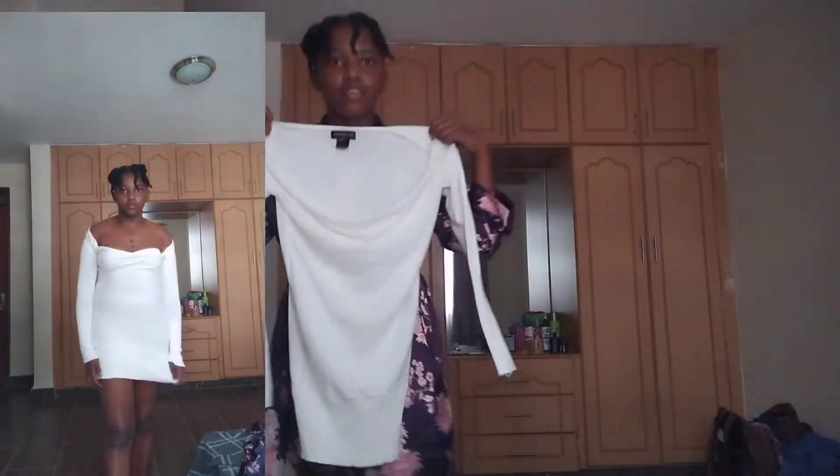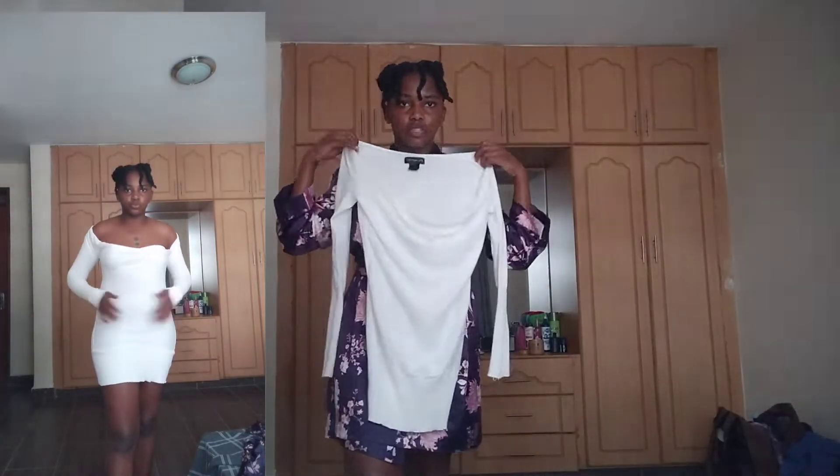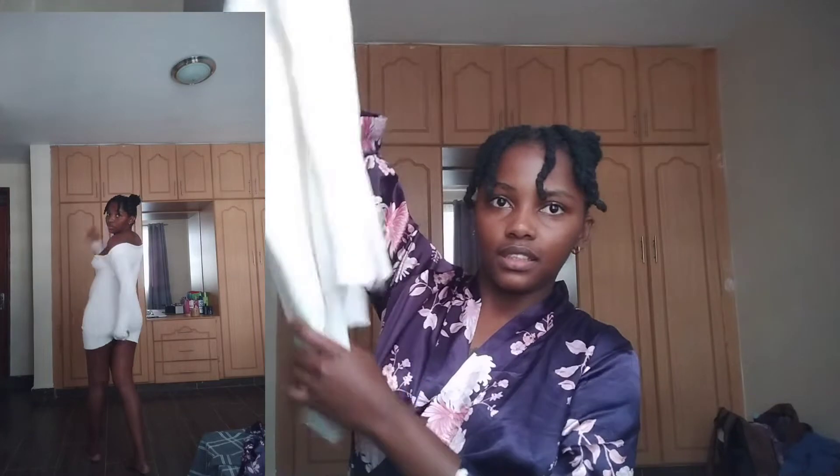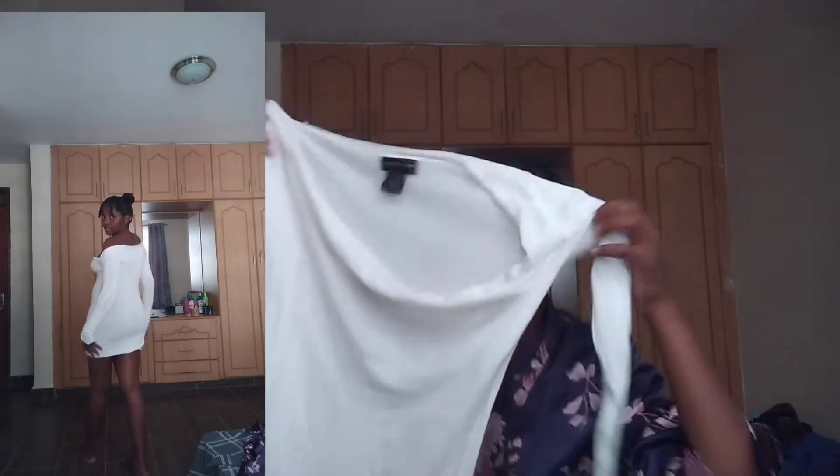Moving on to the main dresses. For the first dress we have this sweater dress — you can see the length of it on my body. It has a long neck over here which is a bit risky, but it has this bandage detail at the bottom. It's nice from the neck down. One thing about this is you can cut it and make it a two-piece.